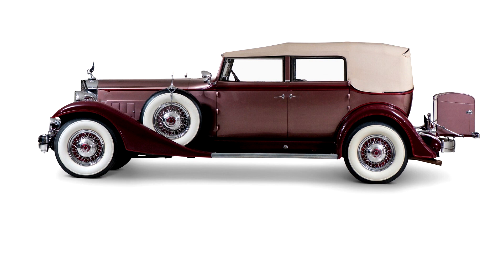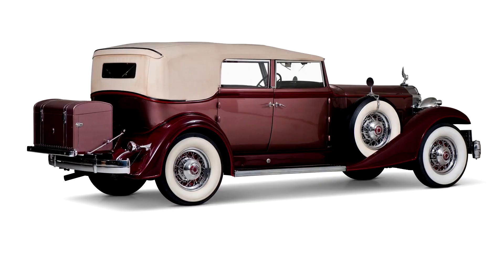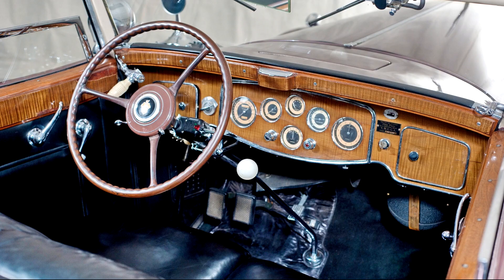For 1933, the line was rechristened the Packard 12, and while the marketing was just as ambitious, the results were nearly the same as the previous year, with 540 cars built. Bodies included nine Packard-built styles shared with the 1004 Super 8, as well as two 1006 long-wheelbase models — a formal sedan and a limousine. Also on the 1006 chassis were a myriad of customs and individual customs by Dietrich, LeBaron, and others.